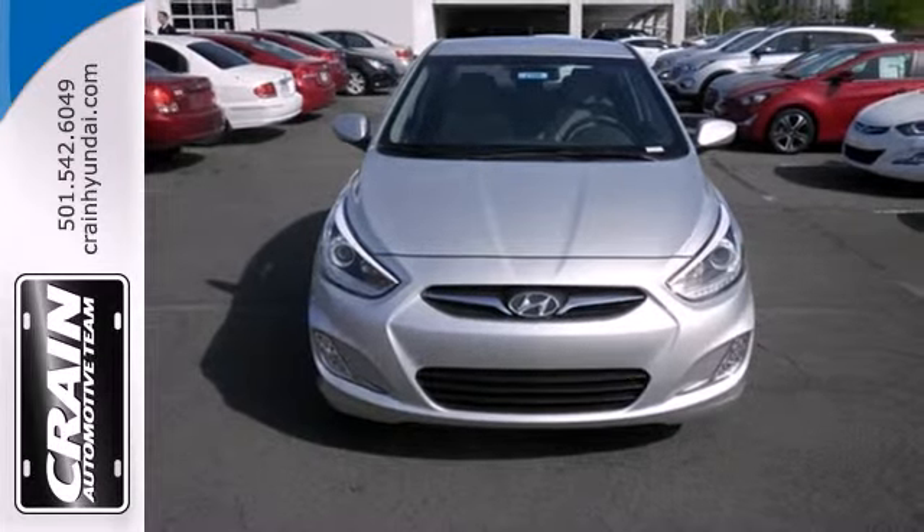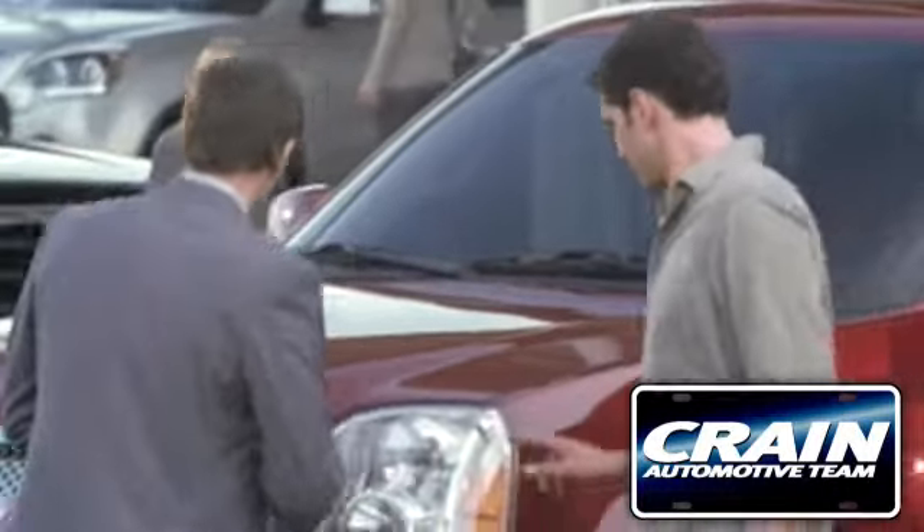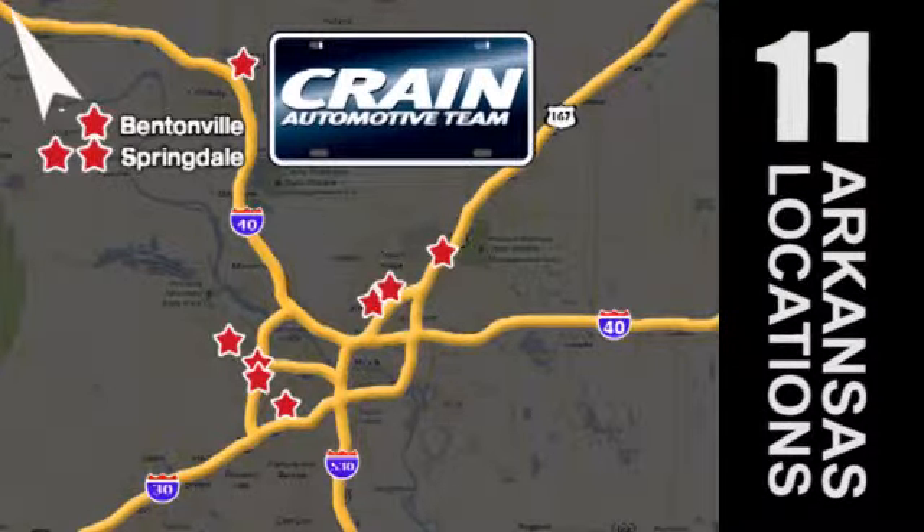Designed to keep you moving, take this Hyundai for a test drive today. Visit us anytime at Craneteam.com. Craneteam's got em! Craneteam.com.